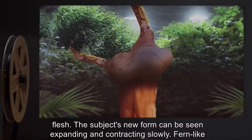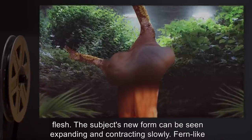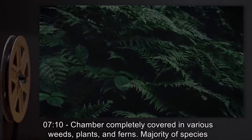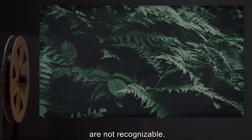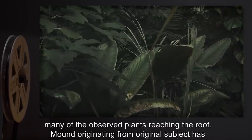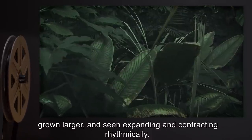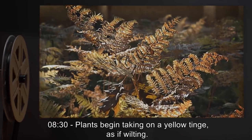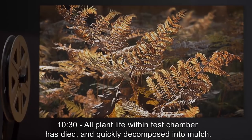At 6 minutes 45 seconds, subject is completely unrecognizable as human, appears as a large mound of calloused flesh; the subject's new form is seen expanding and contracting slowly; fern-like plants are seen growing on and around the subject. At 7 minutes 10 seconds, chamber is completely covered in various weeds, plants, and ferns — majority of species are not recognizable. At 7 minutes 55 seconds, foliage in chamber is extremely thick, many of the observed plants reaching the roof; mound originating from original subject has grown larger and is seen expanding and contracting rhythmically. At 8 minutes 30 seconds, plants begin taking on a yellow tinge, as if wilting. At 10 minutes 30 seconds, all plant life within test chamber has died and quickly decomposed into mulch; mound is still seen expanding and contracting, grown about 2 meters wide and about the same in height.